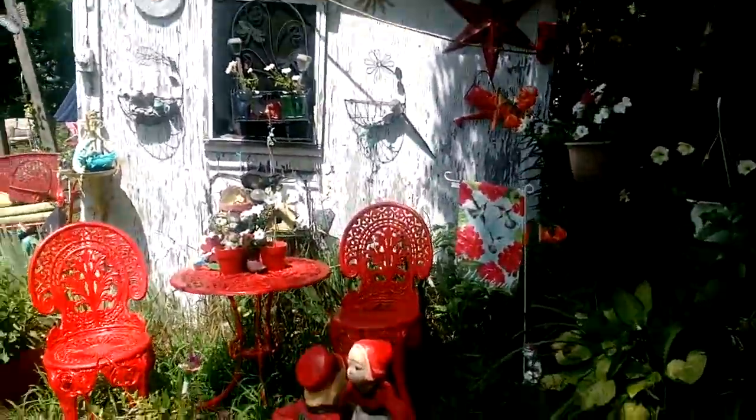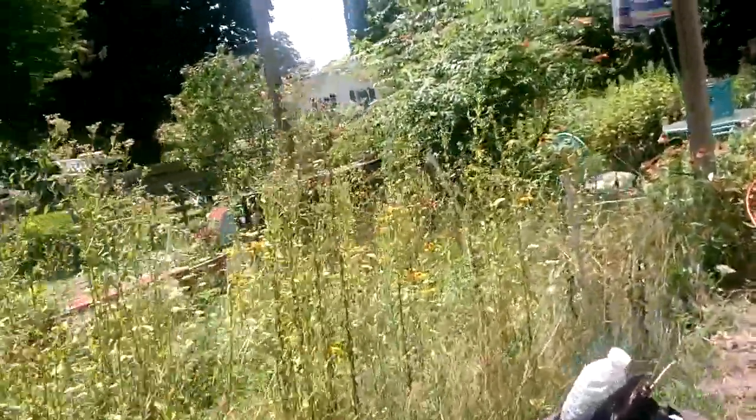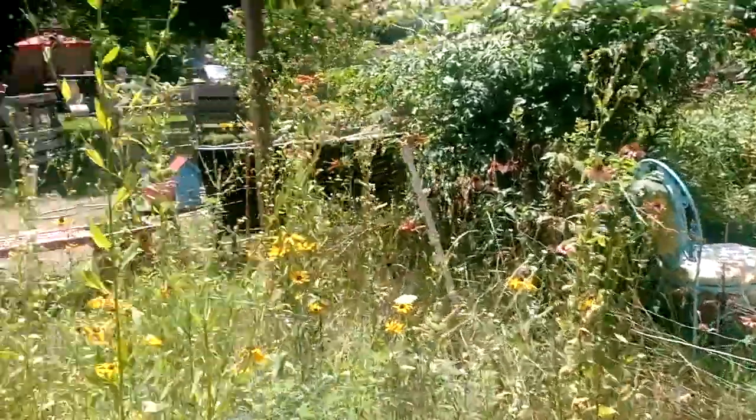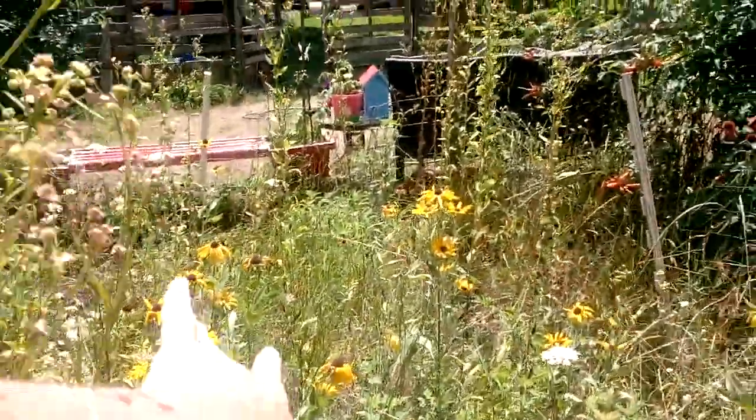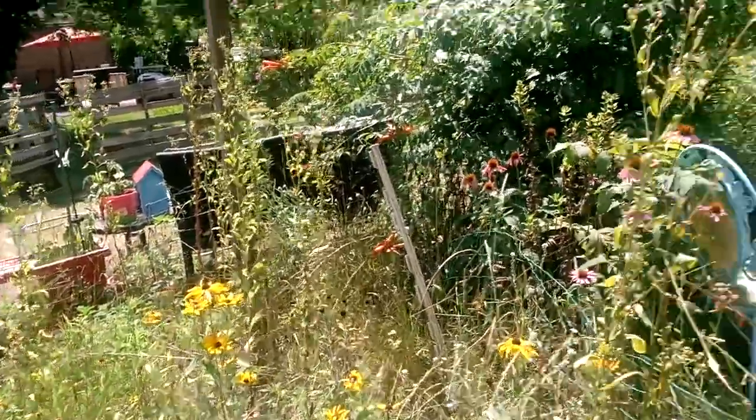There's my little red area. Let's see what's going on over here. You can see how dry it is on the bottom part — I wasn't getting rain, but then we got rain. I'm going to dig up those black-eyed Susans and move them.